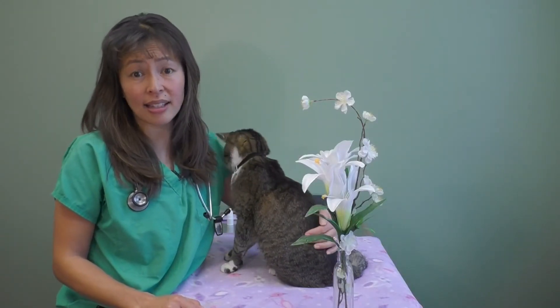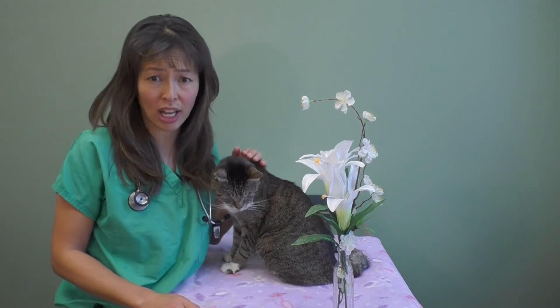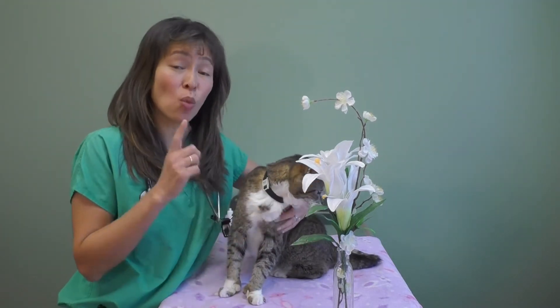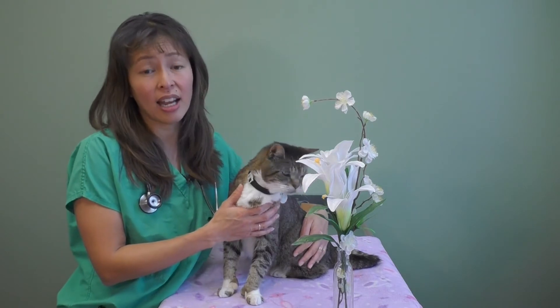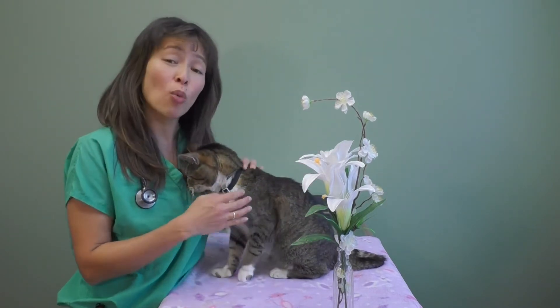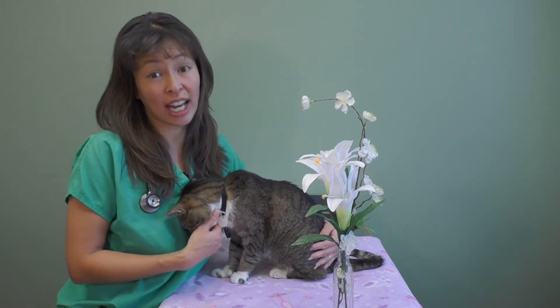Another big poisoning I see in cats is Tylenol. Never ever give any type of over-the-counter medication or prescription medication to your cat without checking with a veterinarian. As little as one Tylenol can kill a cat, and that's because it causes something called methemoglobinemia, where it changes the red blood cells and your cat can't get enough oxygen in their body.